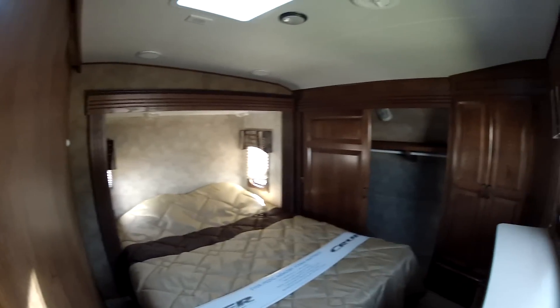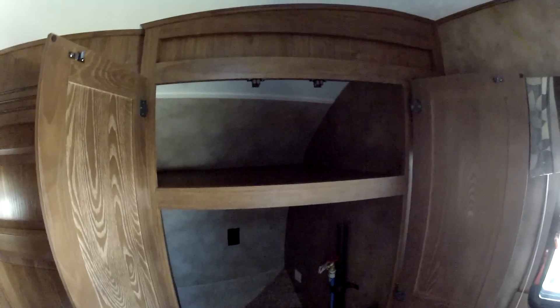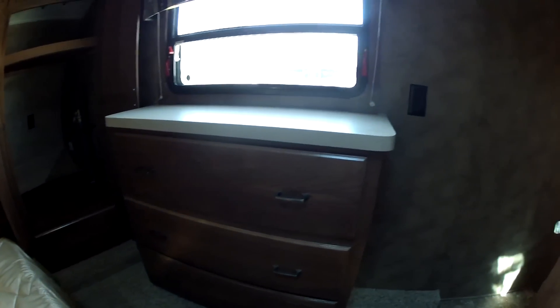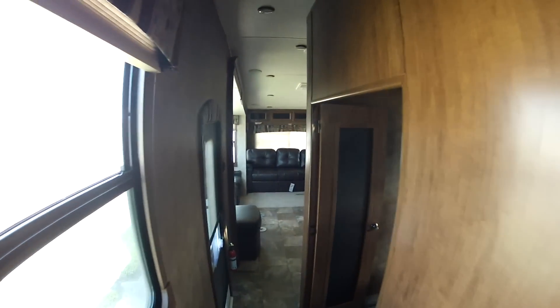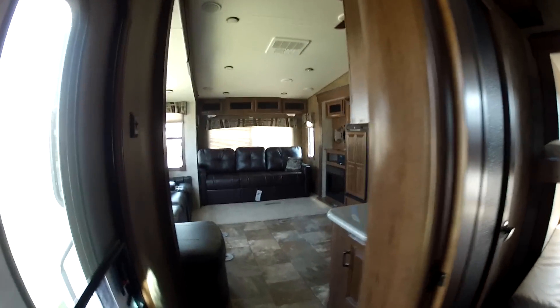In the front of the coach you'll have a nice wardrobe that goes all the way to the other side. These doors slide back and forth for easy access to either side. Inside the cupboard here you're going to have hookups for a washer/dryer, storage up top, and then you're going to have your chest of drawers.